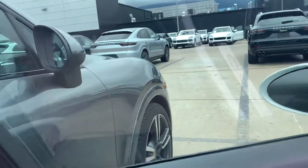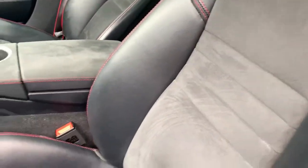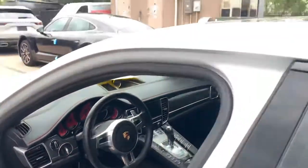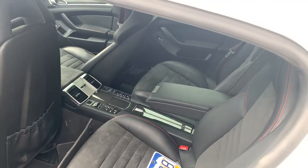Seeing some streaking on the window tint — I'd probably have that replaced if it was going to be my car. GTS logos on the headrest, nice Alcantara interior and everything. As we get it cleaned up and ready for sale, I'm happy to send you an updated video. Back seats look really good too.